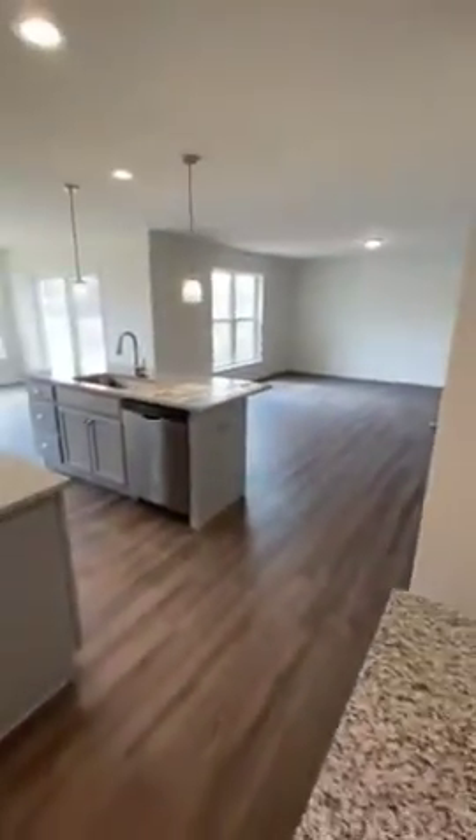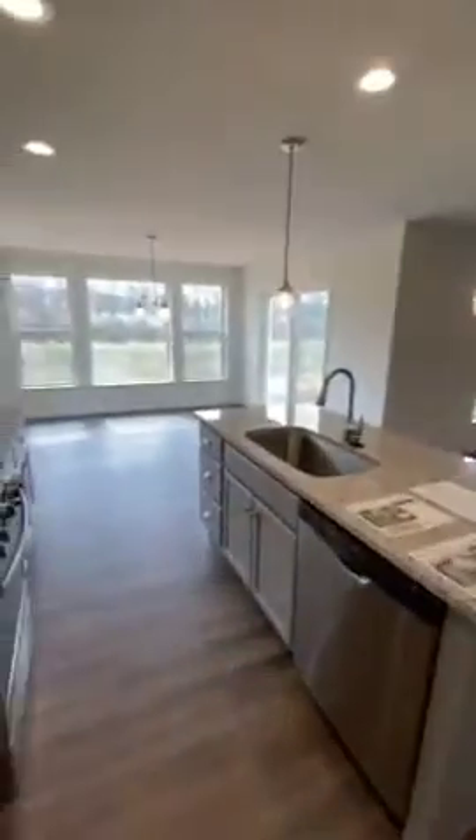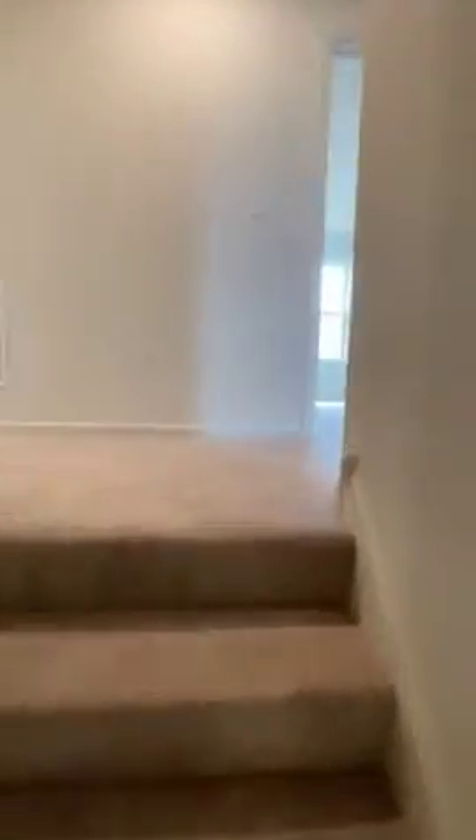This home is 2,033 square feet of finished space above ground, not including the basement. As you go upstairs, you'll have four bedrooms and two full bathrooms upstairs.